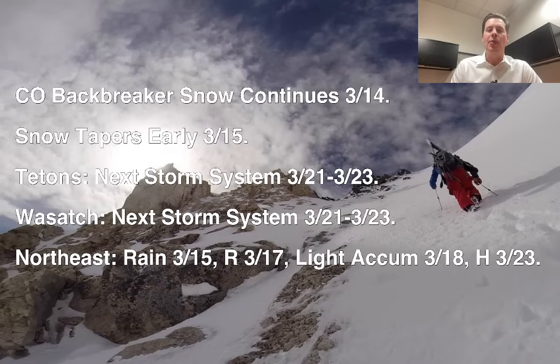In the northeast, you've got rain coming on 3/15 and 3/17, and then light accumulations on 3/18. Potentially, factoring this in, some heavier snow accumulation on 3/23.